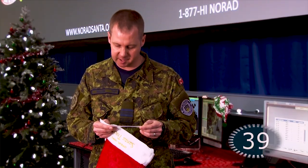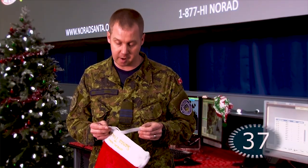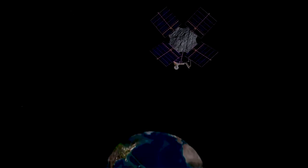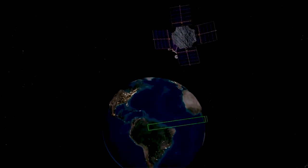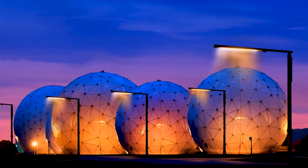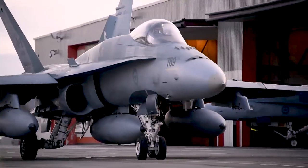How does 22 Wing North Bay support the NORAD Track Santa program? We use radar systems scattered across the world, along with satellites providing infrared imagery. We also have Santa cams scattered throughout the world, and jet fighters that go out and intercept Santa.